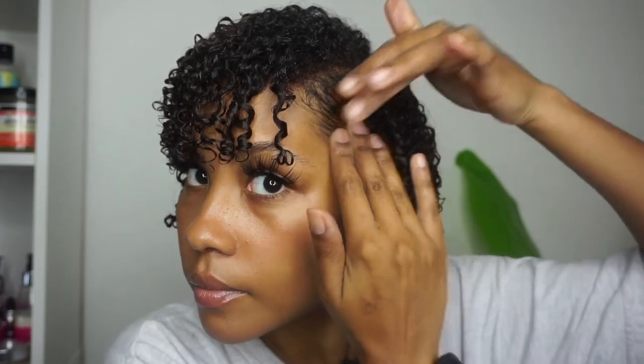To complete the look, I'm applying more of that Curling Custard to my edges, but this is basically it for the styling process. I'll be right back with you guys with my hair 100% dry.